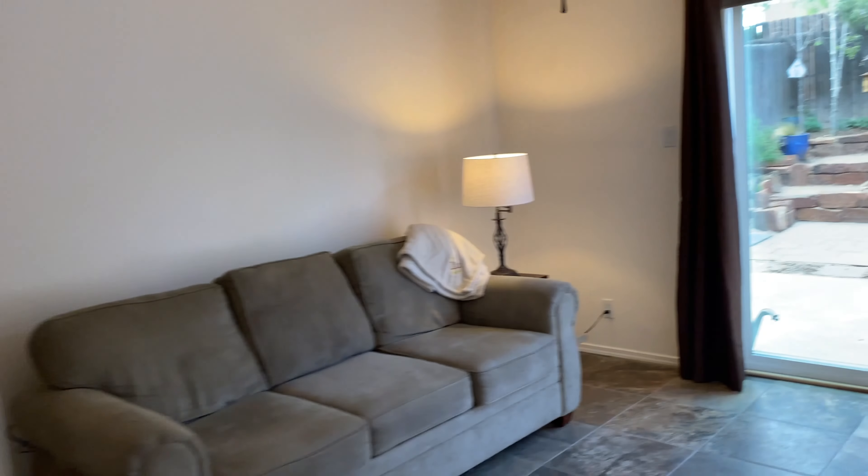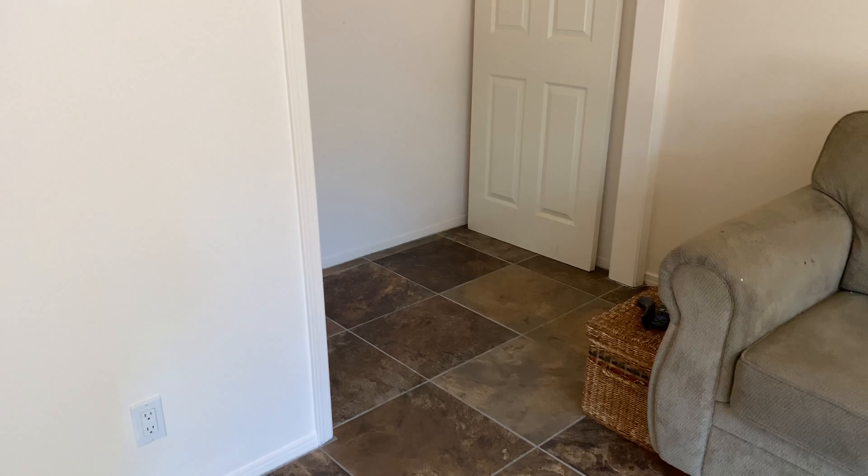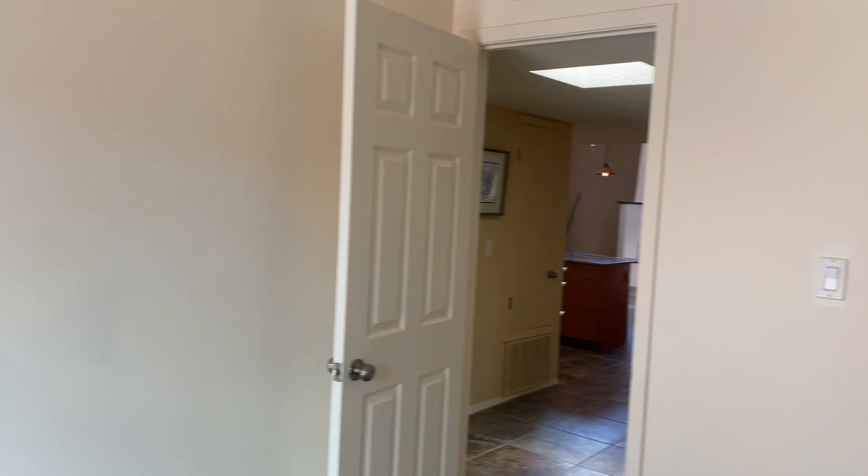Everything's very clean though, very up to date, looks pretty nice. This is the closet that's missing the doors — looks like they're both stored inside, so you could hang those back up. This room just has a couch and a lamp — looks like it could be a TV room or a guest bedroom. Ceiling fan too.